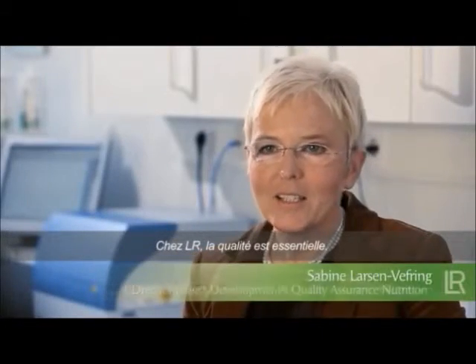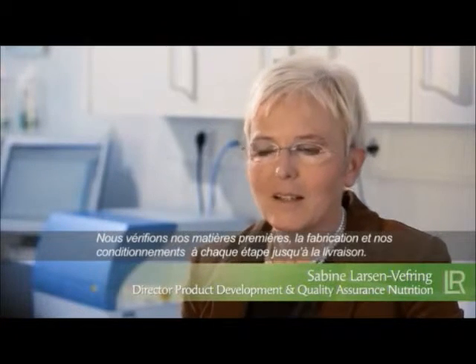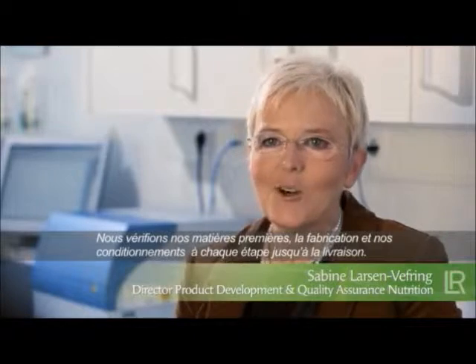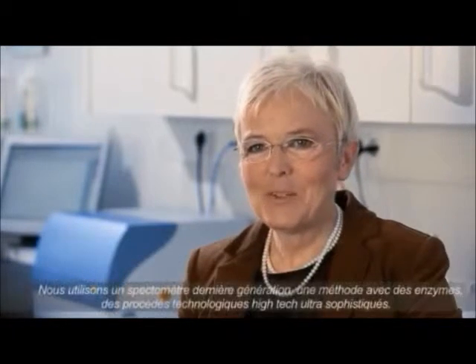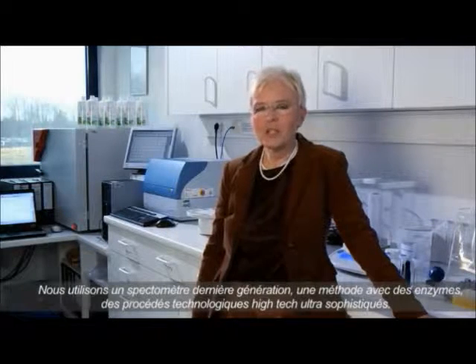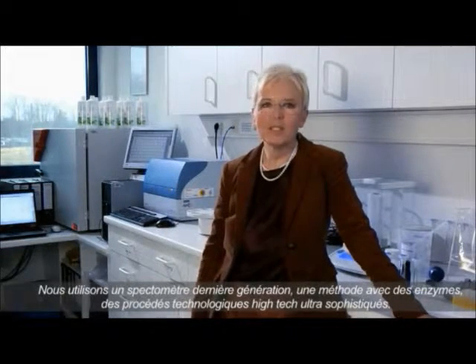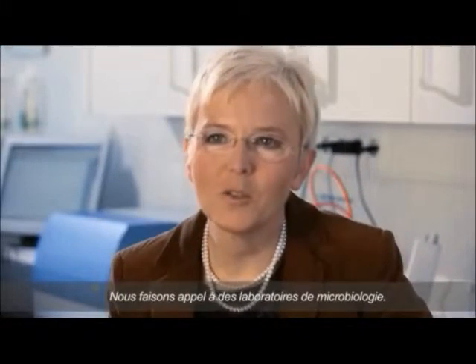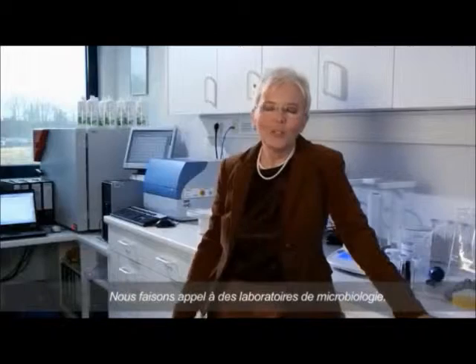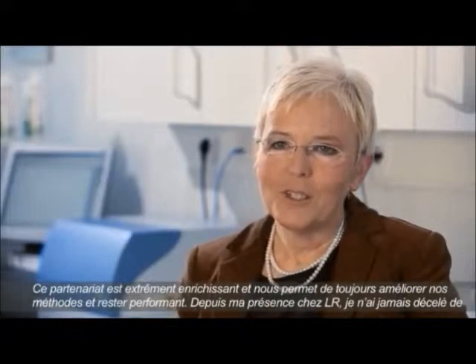At LR, quality is paramount. We check the raw materials, primary packaging, manufactured goods, and every single step of the production process. We use infrared spectrometry, enzymatic methods, turbidimetric titration, and antioxidative capacity. We also utilize NMR spectrometry and HPLC, particularly for the principal active ingredients of Aloe Vera, and of course a microbiology laboratory.